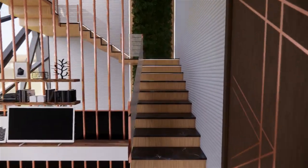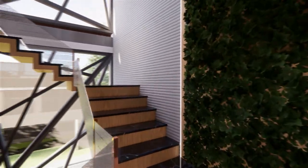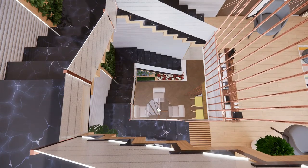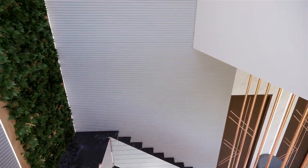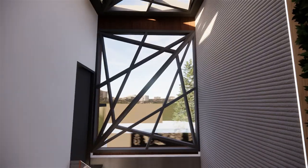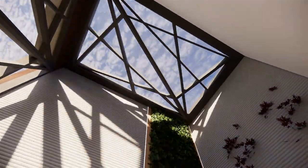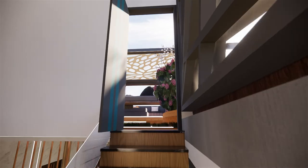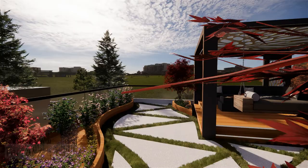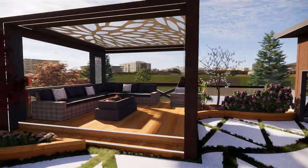Walking through the stairway, you go to the terrace. The staircase has a skylight which gives an amazing shadow effect in the stairwell all day long. As we enter the terrace, there is artificial lawn with mosaic stone design. There is a decked sitting space designed with a center fireplace and a swing.